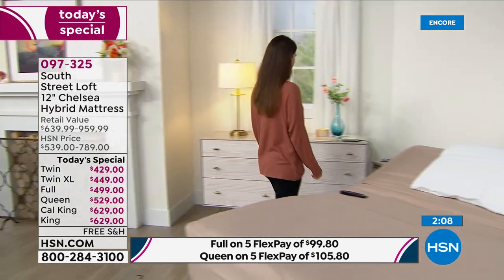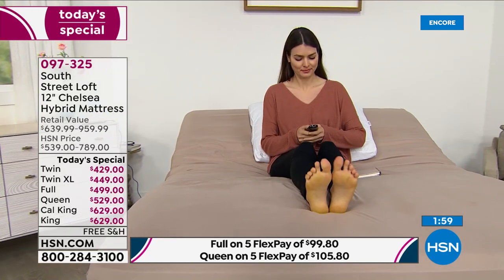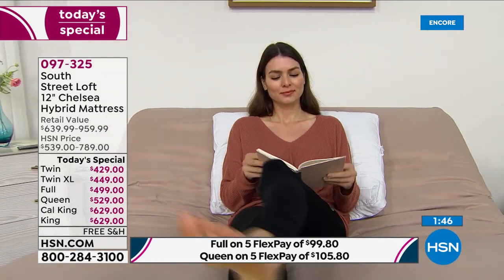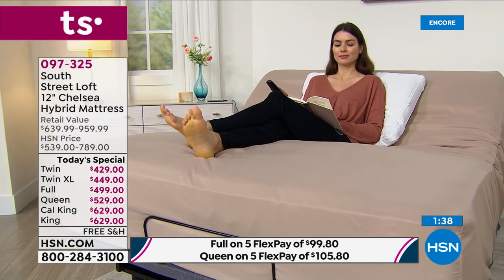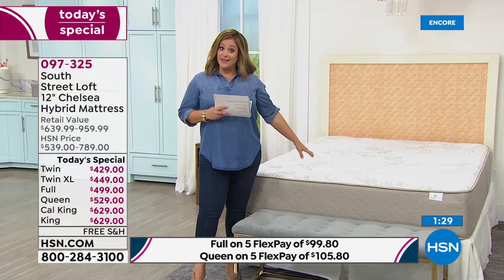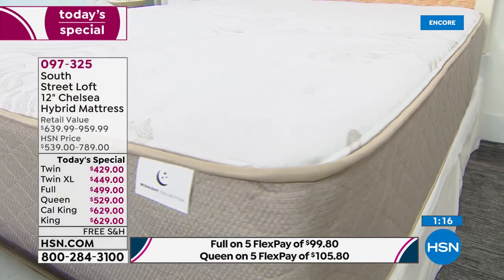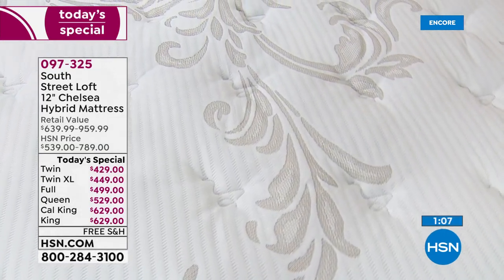Get it today — we don't have another South Street Loft mattress today's special planned until at least the holidays. This may be your Fourth of July mattress special. When you want a mattress that has consistently become a customer pick — all South Street Loft mattresses have by you, the customer — this is the 12-inch, tallest we do, best of both worlds, with that Live Smart cover and gorgeous warm taupe color. Item number 097325.